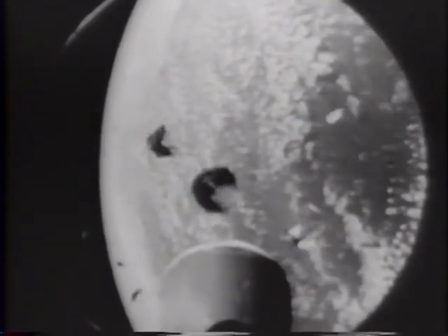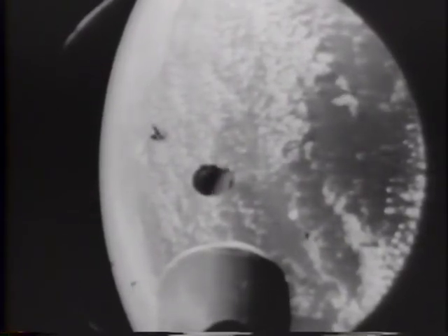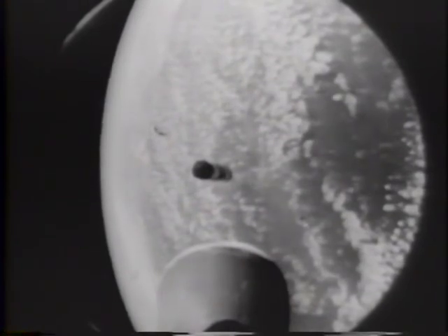At 17,000 miles an hour, the second stage leaves the abandoned first stage far behind as it soars 5,000 miles down range. The curvature of the Earth is plainly visible. Through the magic of the camera, Earthlings take their first ride into space.